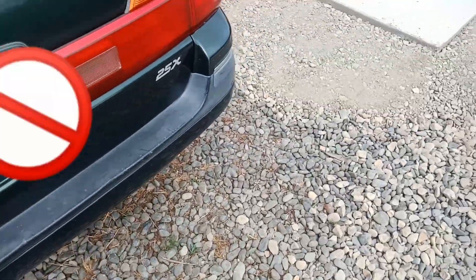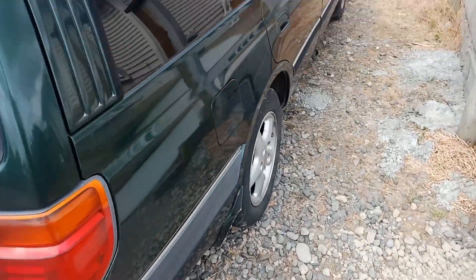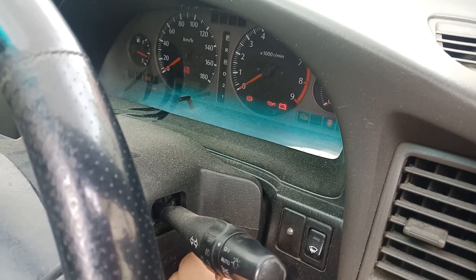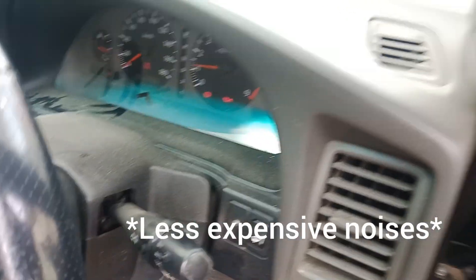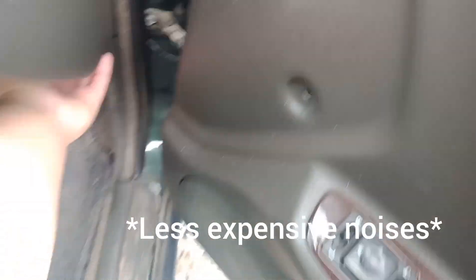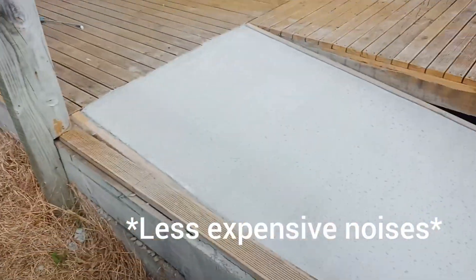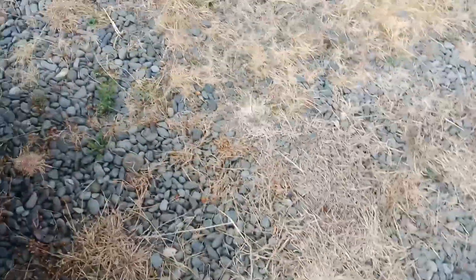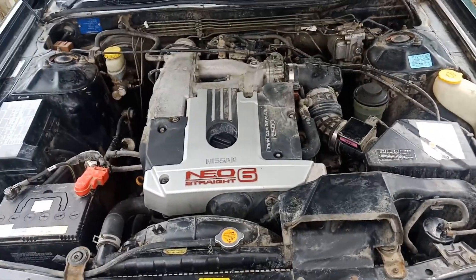A stock exhaust. It's pretty mint though. I'll have to start it up in a few minutes. Fan belt's a bit cold. There it is, RB25DE Neo.